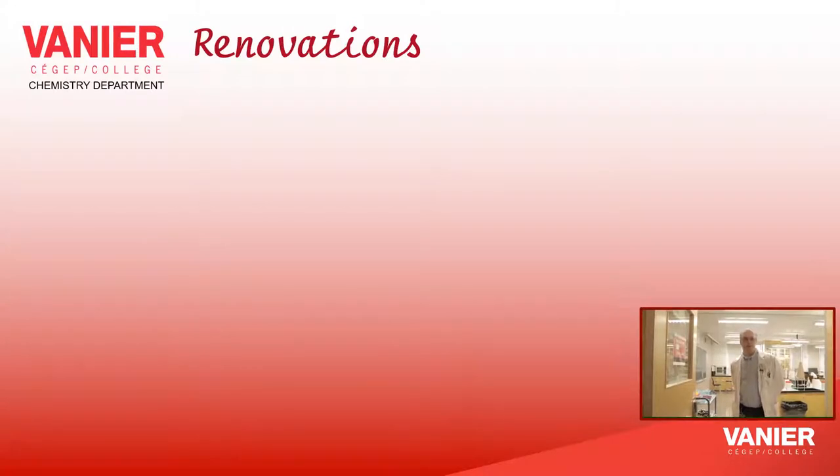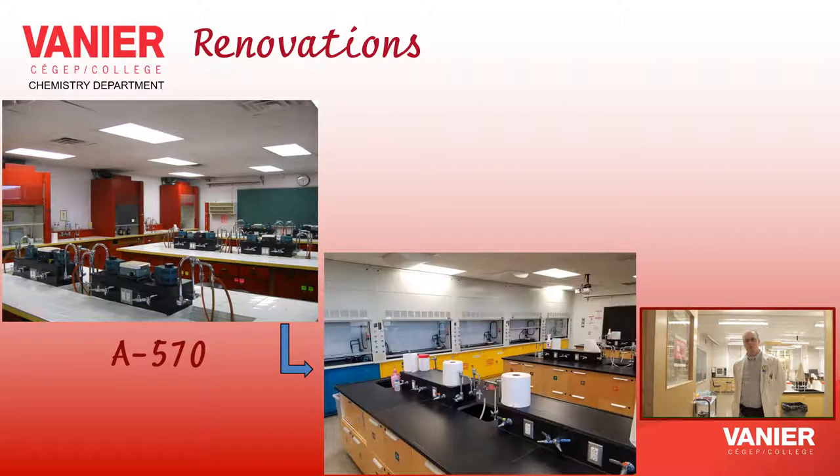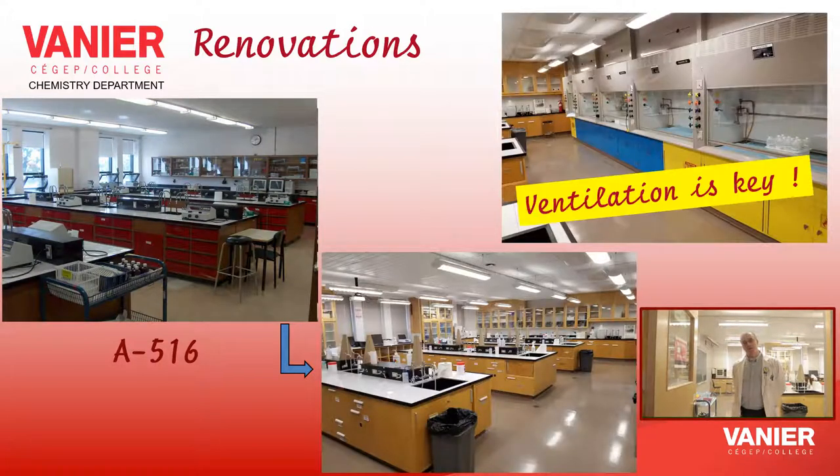In the past 10 years or so, the College invested greatly in the renovations of our three labs. We are very proud now to offer a well-equipped and very adequate workspace for the realization of college chemistry experiments.